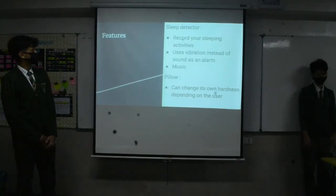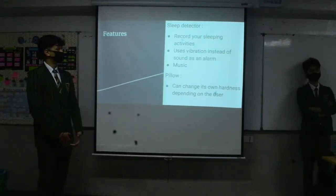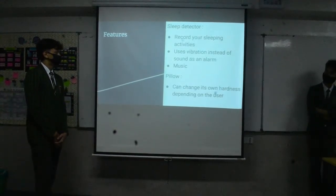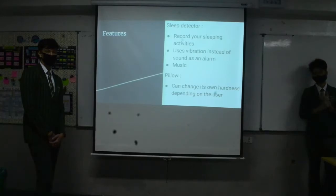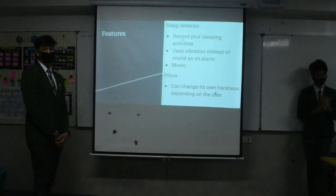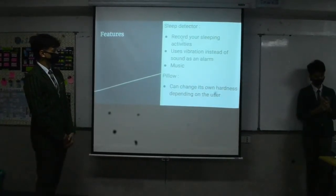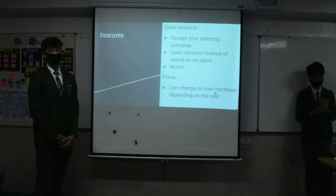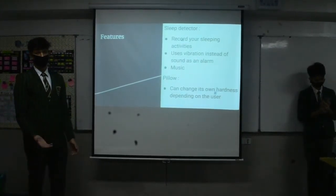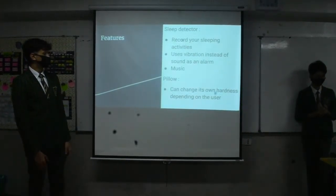The features on the pillow: the sleep detector records your sleeping activity and uses vibration instead of sound as an alarm to wake you up. You can also play gentle music if you have trouble sleeping. Inside the pillow, it can change its own patterns depending on the user. We have a technology inside that increases the size, allowing you to adjust the firmness of the pillow.